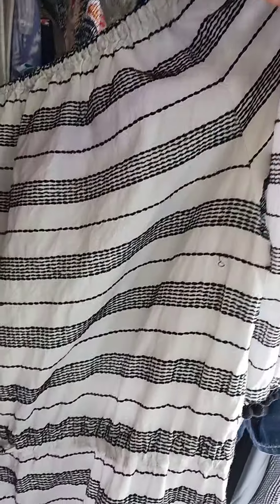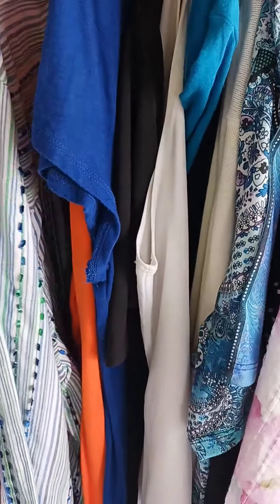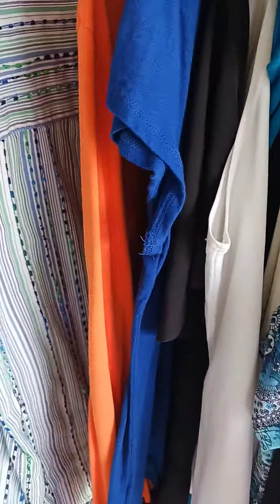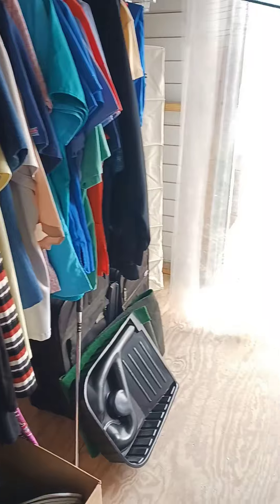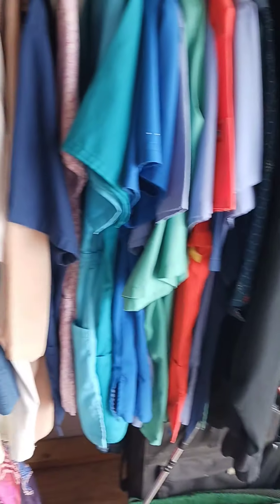I thought that was a dress — I think it's supposed to be a shirt. Anyway, it is so small in there and I know I can't film inside. So I'll just show you what I got when I get out, if I find anything.